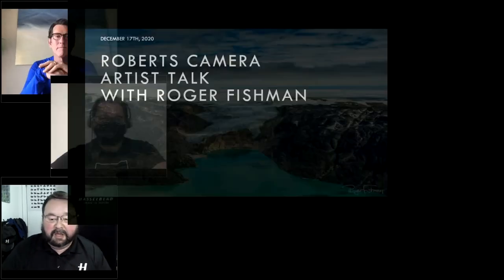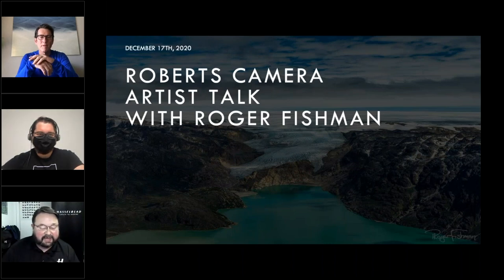Good afternoon and welcome to another Hasselblad Artist Talk Series. I am Steve Goldsmith, and joining me today are Nick Henry from Robert's Camera, and our guest today is Roger Fishman. I'm going to go ahead and share my PowerPoint screen now. Thank you for joining Hasselblad and Roger Fishman along with Robert's Camera today.